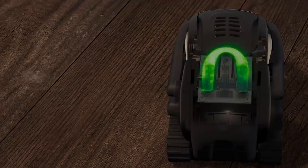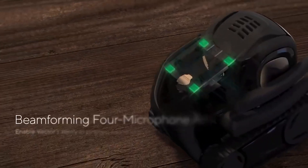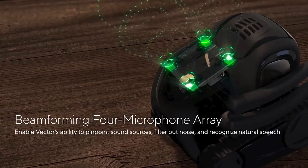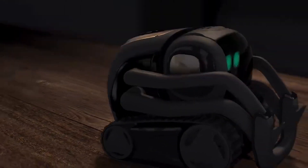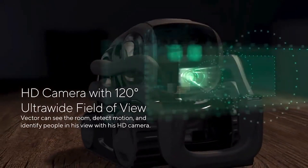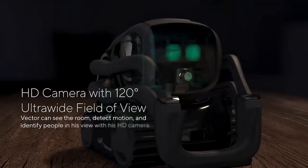Another cool advantage of having this robot is that it can set a timer for you. That way, you won't ever be late for work or eat food that's been overcooked. In order to meet consumer needs, Vector uses advanced technologies, and it only needs small areas to fit itself in and charge up. For $400, you can get this active robot that moves around freely.